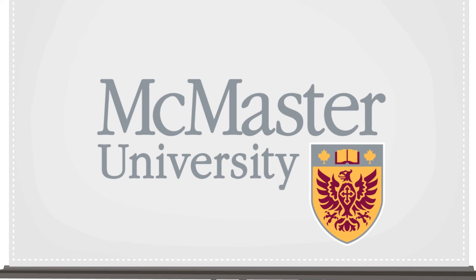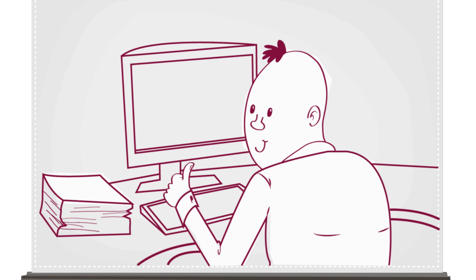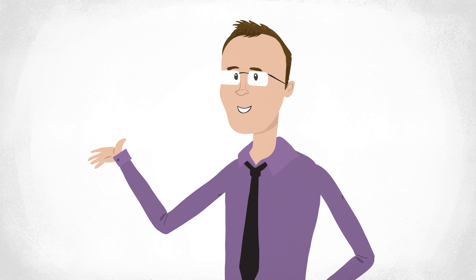McMaster University is offering this course: Experimentation for Process Improvement. We'll teach you the way to figure things out, which could make you stand out at work, help you optimize your business, or let you land that big promotion. It's taught by me, Kevin Dunn, of McMaster University in Hamilton, Canada. Sign up now for the course, Experimentation for Process Improvement, at Coursera.org.